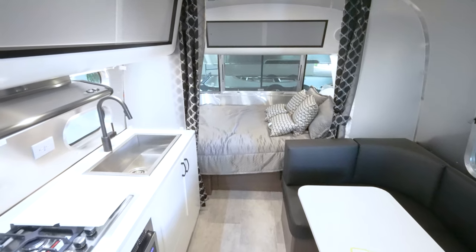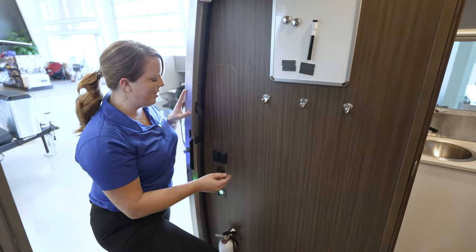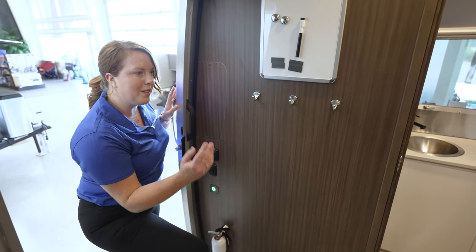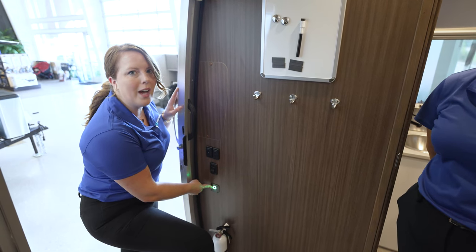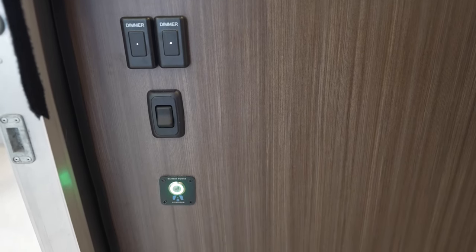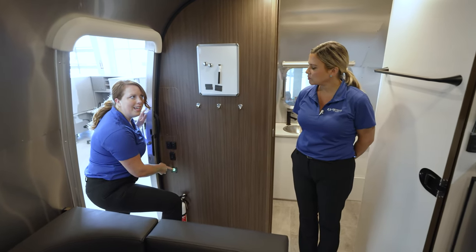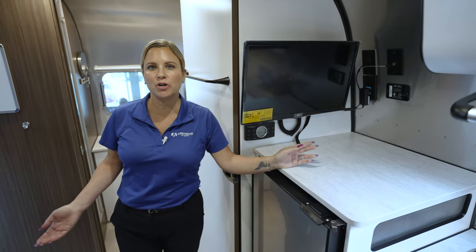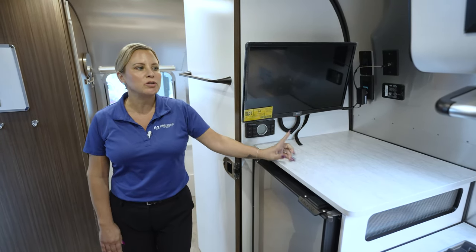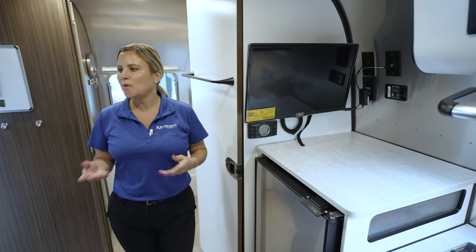A couple more features unique to the Caravelle: the overhead lights all have a dimmer switch so you can set the mood and turn them down at night. New for 2022, there's a new battery disconnect switch that's neater, more modern, and smaller — it's much easier to tell if it's on or off so you're not accidentally killing batteries. The Caravelle also has an inverter, so if you're boondocking and not plugged in, you can turn that inverter on to take stored energy and convert it into electricity to use outlets for small appliances.